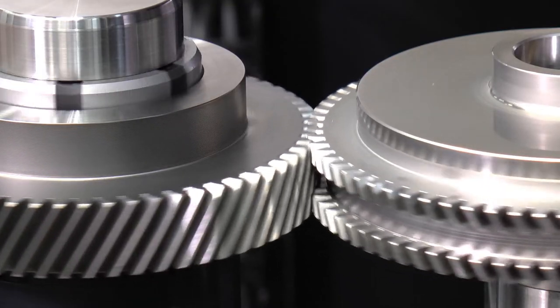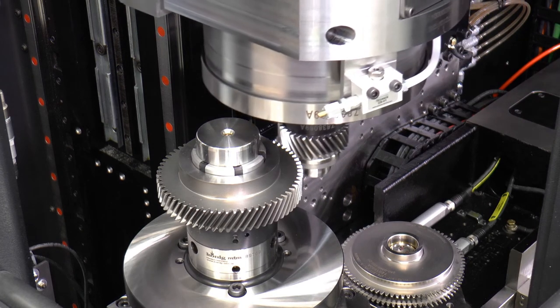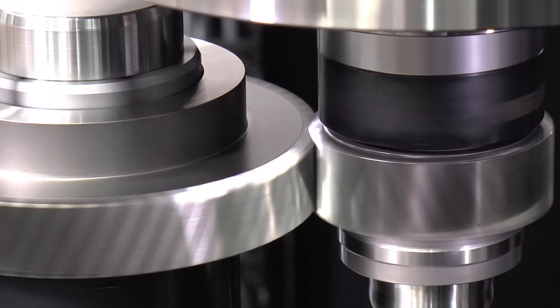The five testing methods are: the double flank test, to detect nicks and burrs; the helix test, to detect heat treatment distortions; and furthermore for the gear noise check, the single flank test, the structure borne noise test, and the torsional acceleration test.